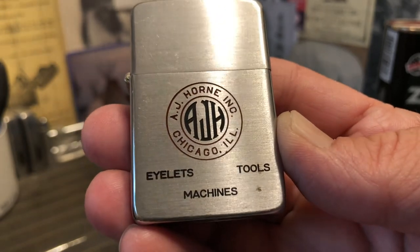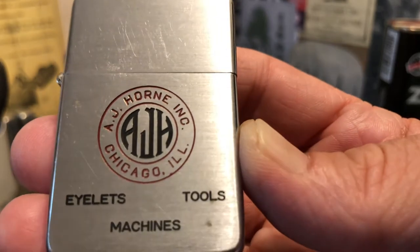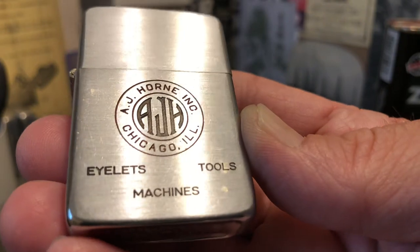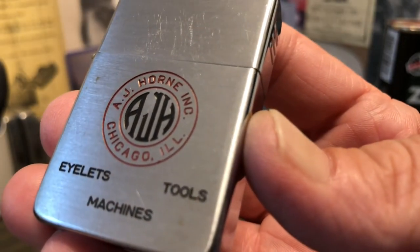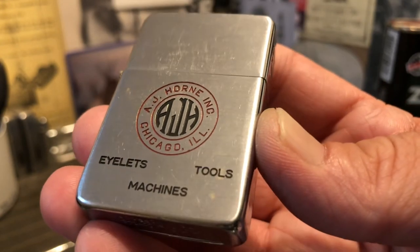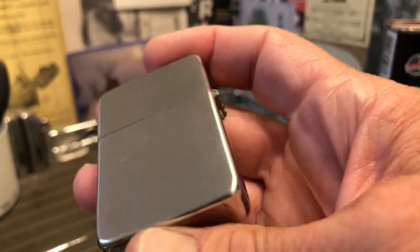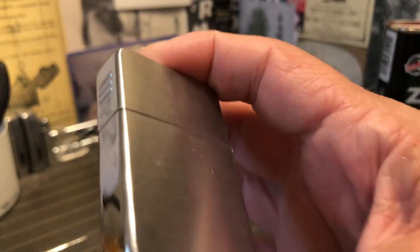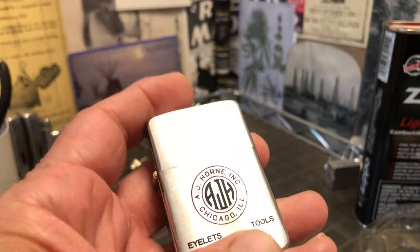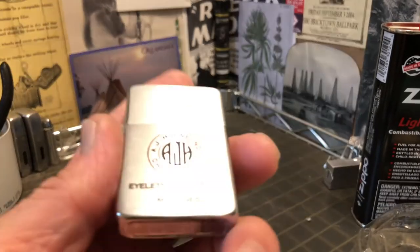It looks as though the paint is all there. I'm sure there's some wear to it, just as there are scuffs, scratches, and surface storage-type wear to the finish of the lighter. It has the brush finish on the front and back, and then high polish around the top, bottom, and sides.